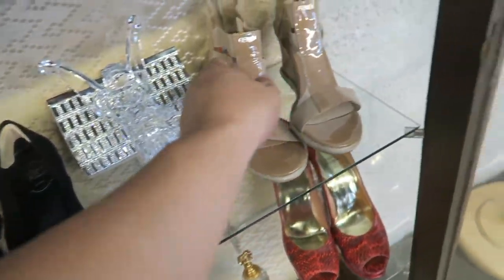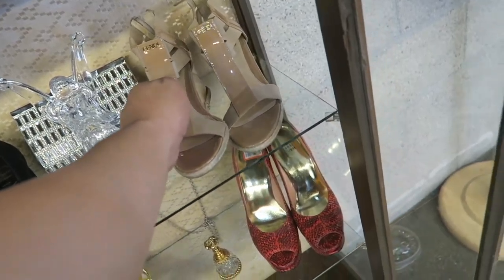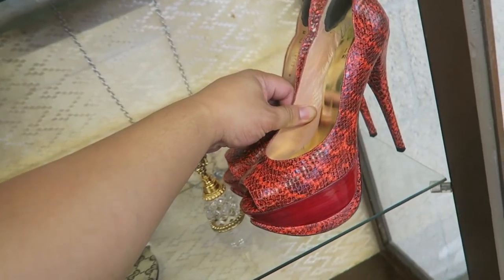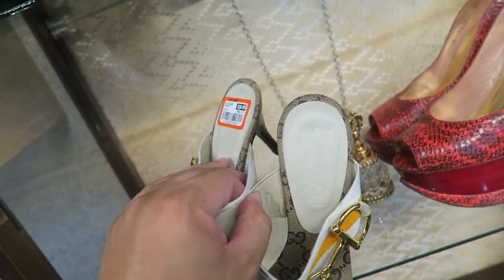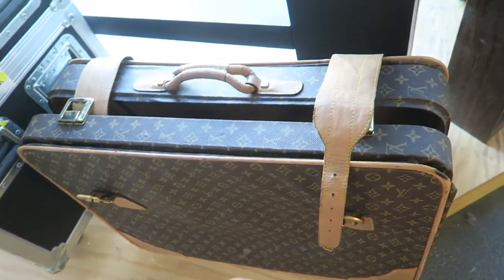Roger Vener. Oh, they have these Fendis — little wedges for $40. Oh, these Stuart Weissmans are a sight to behold. And they have these little Guccis — so cute too. Be still, my beating heart.